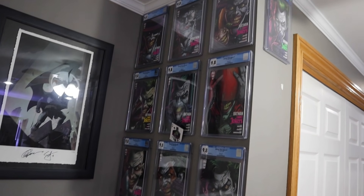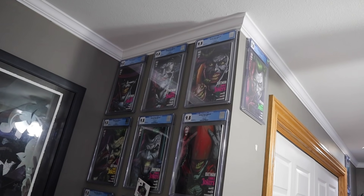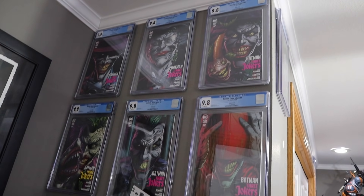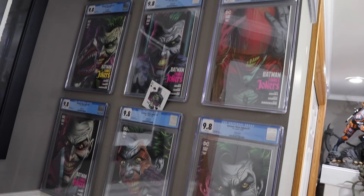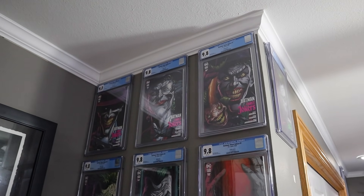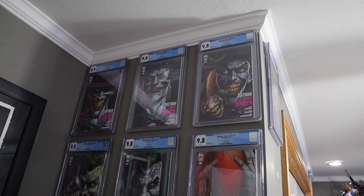I'm going to close the Batcave door and show you my brand new cove that I did. This is the little cove behind the door. But look what I did — I made a Three Jokers CGC wall. I do apologize for the darkness in this corner. There is not a light here. I'm hoping at some point to put a little spotlight right there. But what do you guys think? This is my Three Jokers wall.